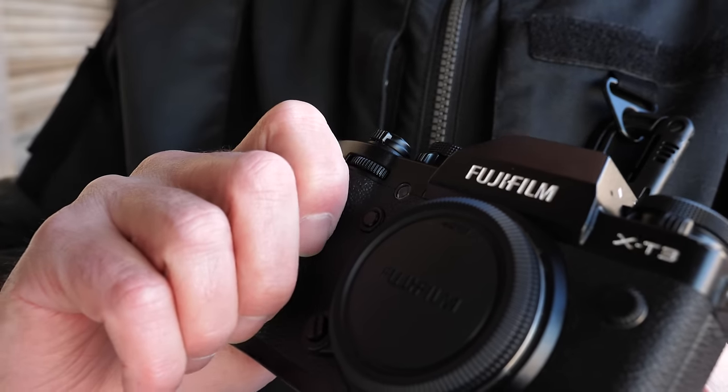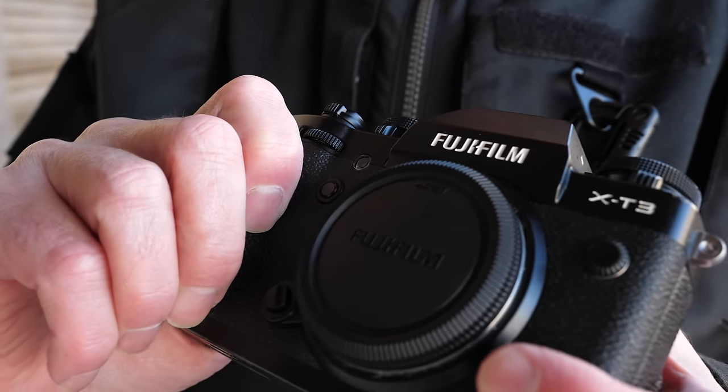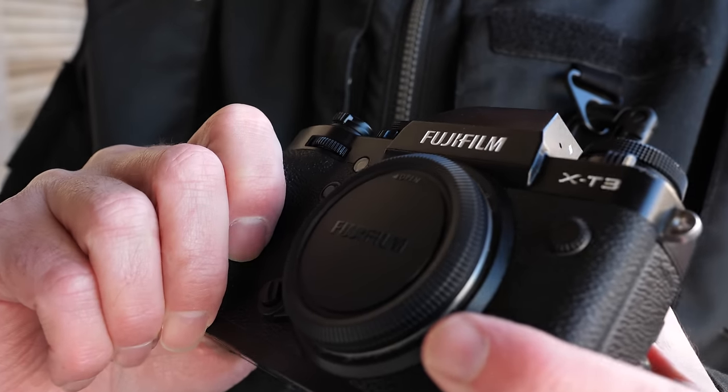There is a lot going on with this camera in terms of improvements, so I wanted to do a completely separate video just about video capabilities. When the previous model, the X-T3, was released, I think that was one of those groundbreaking cameras in terms of feature set. We had 4K recording from 24p up to 60p, 10-bit output, chroma subsampling at 4:2:0 internal, and you could use an external recorder and go out to 4:2:2. That was a really incredible camera, especially for the price.